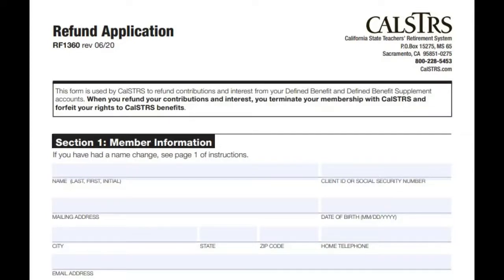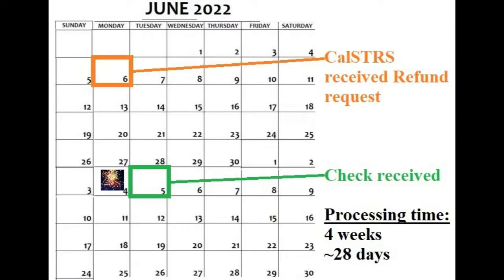Hello everyone. So how long did it take for CalSTRS to process the retirement refund request and how long did it take for me to actually receive the check? The long story short is it took four weeks, 28 days, from the time they received my request to the time I got the check.